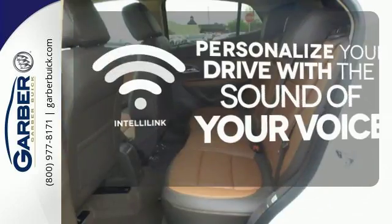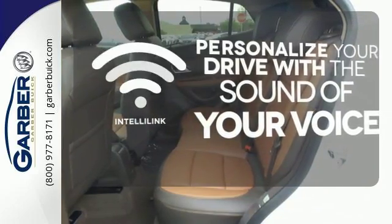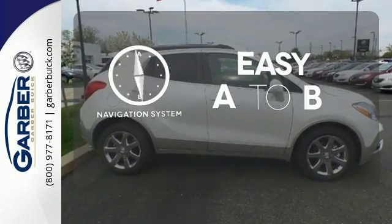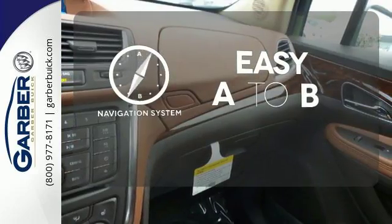Personalize your drive with the voice activated IntelliLink system. Ward off the chills with the heated seats. Feel confident getting from point A to point B with the navigation system.